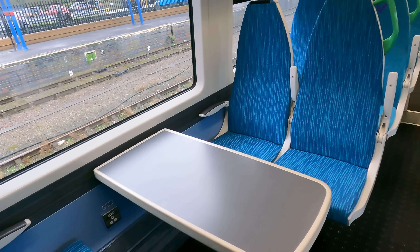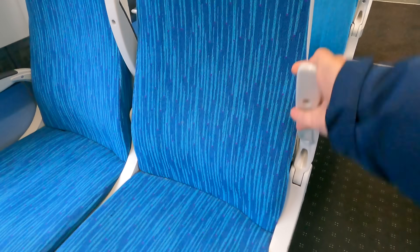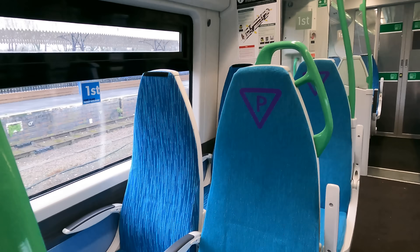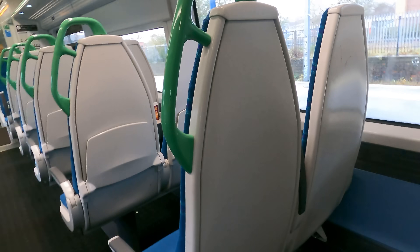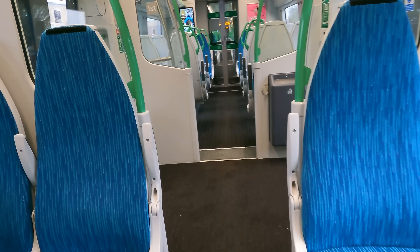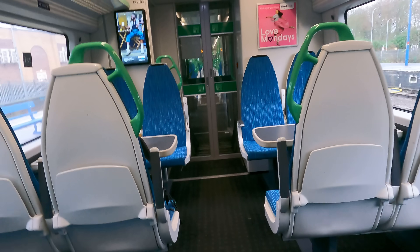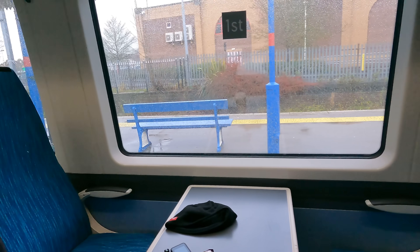You would really struggle to tell the difference between first and second class on this train. But here in first class, you do get a full size table, some power supplies, and the ironing board seats do have armrests. Stepping through into second class, it's exactly the same — the airline seats have drop down tables and the banks of four still have that full size table. Of course, the cachet of first class is exemplified by having a vertical maquette, affording a truly luxurious alternative to the dowdy horizontal one in second class.